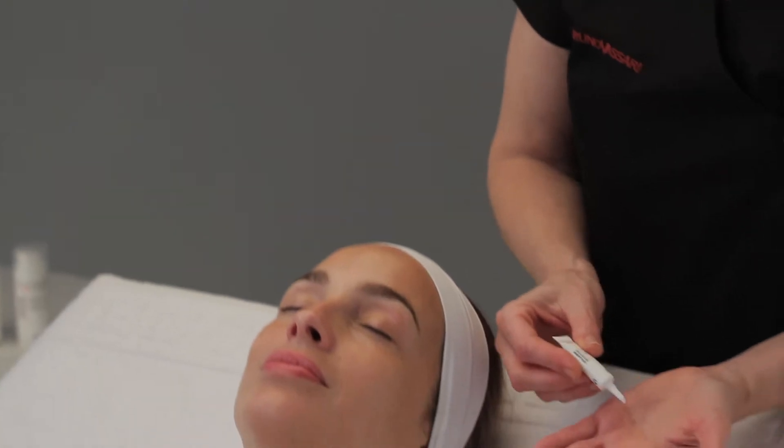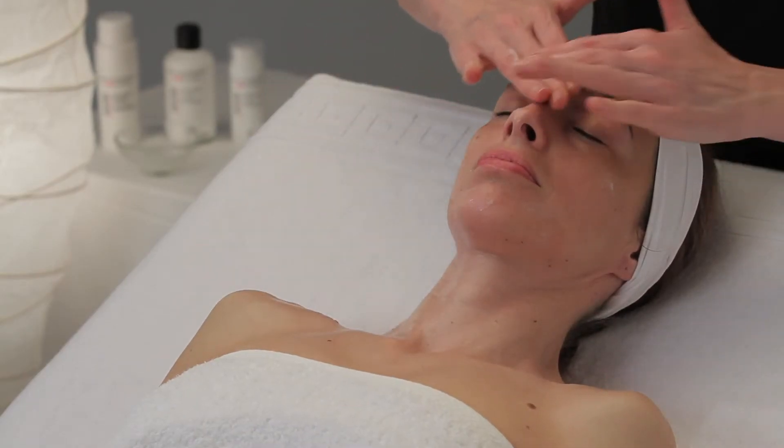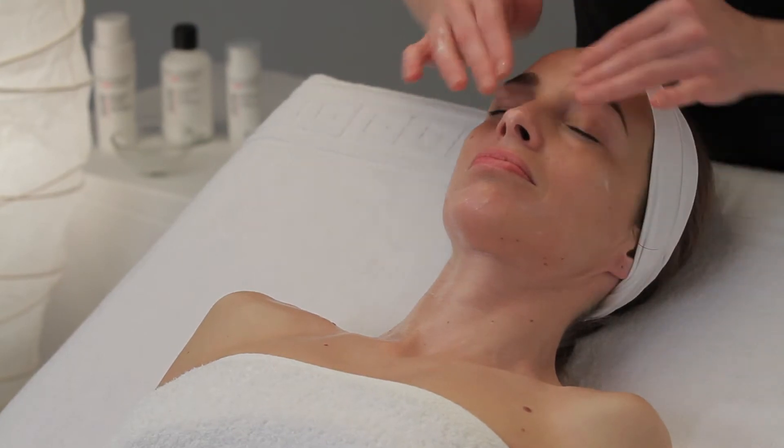Once the skin is clean again, apply the Peptide Concentrate Serum and spread it over the skin until it is fully absorbed.